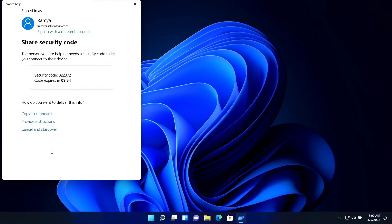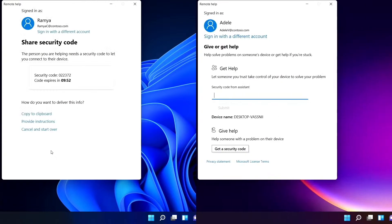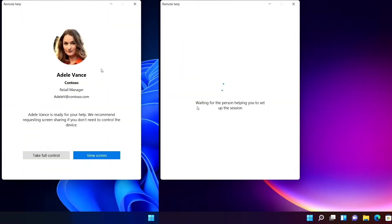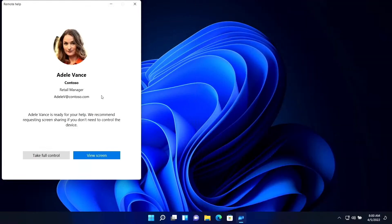As we start to make the connection, I'm confident that I'm engaging with the right person because we are both strongly authenticated with our organizational credentials. We can see information about each other, such as the profile picture, the company, and job title, before the connection takes place.